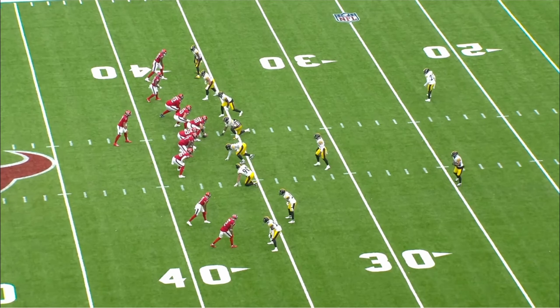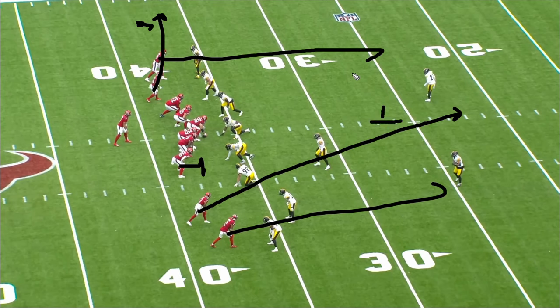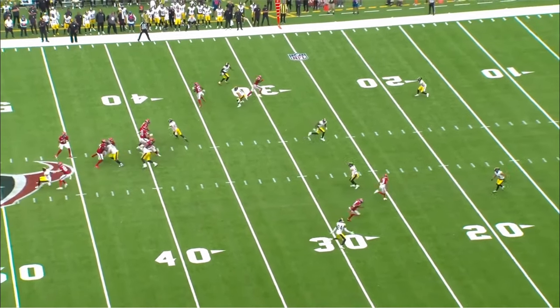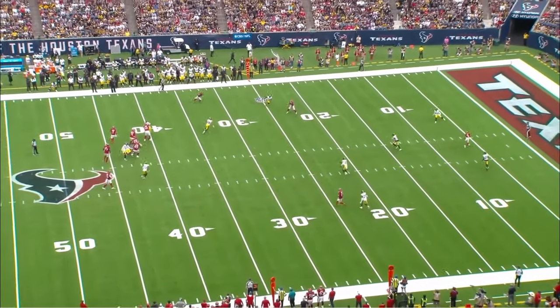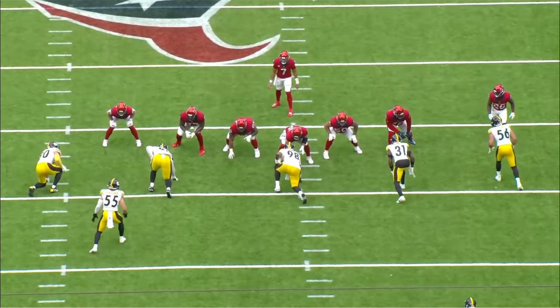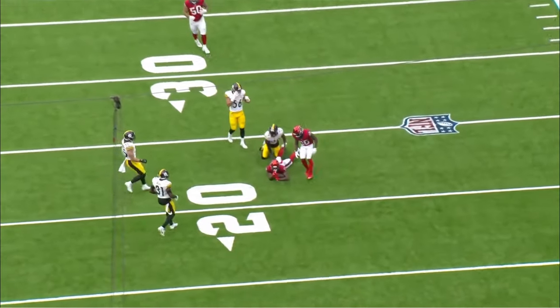Next play, running the same cover-two concept from earlier against the Steelers, except this time keeping Schultz in because they're sending more than four. Tank Dale runs the seam to the middle of the field, and we still have hooks outside — perfect against cover two — plus the flat from the running back. C.J. looks one to the seam, comes back to the hook on the right side, doesn't like it, feels backside pressure, steps up, and finds Nico Collins downfield. I wish he'd stepped into the throw a bit more — he kind of jumps into it — but still puts it right on him. Nico makes a great catch for the first down.